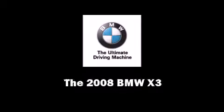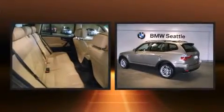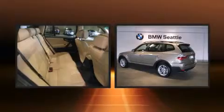Introducing the 2008 BMW X3. With fewer than 15,000 miles on the odometer, this four-door sport utility vehicle prioritizes comfort, safety, and convenience.